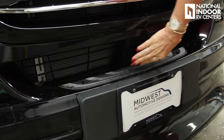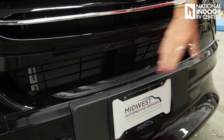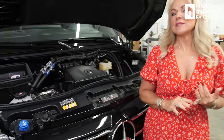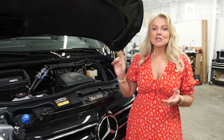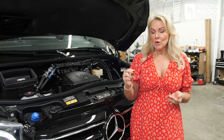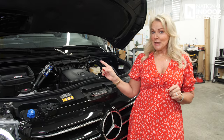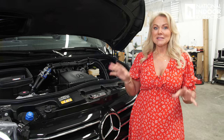Right in the center, behind here, is the rest of the mechanics for your adaptive cruise control and collision mitigation — all those safety features that will keep you on the road safer. In 2025, you get the four-cylinder high-output diesel engine, dual turbo. You get 10% more horsepower, 2% more torque, and two more gears — so a nine-speed transmission. You're going to really notice a difference when you get in and drive this. Come to National Indoor RV Centers where we're happy to let you test drive and feel the difference for yourself.